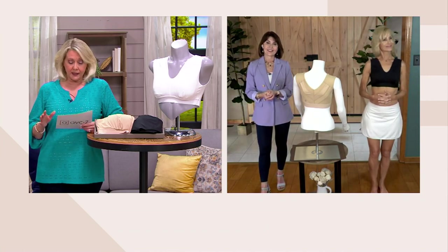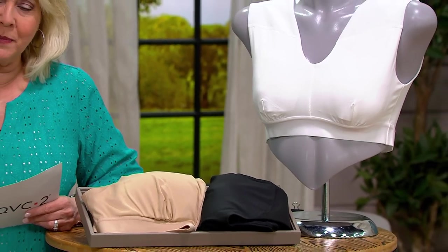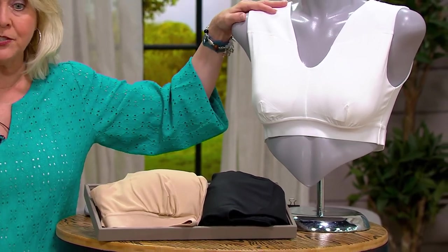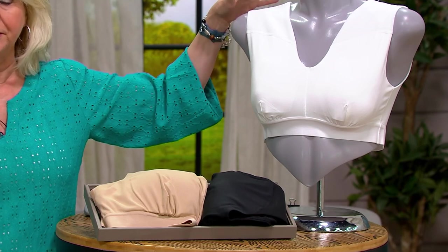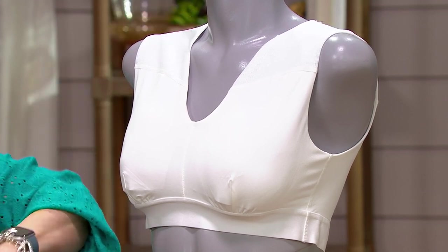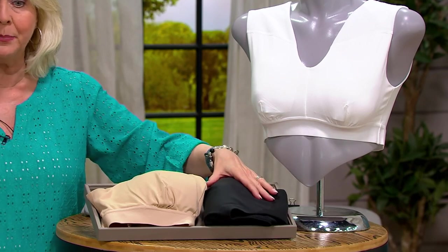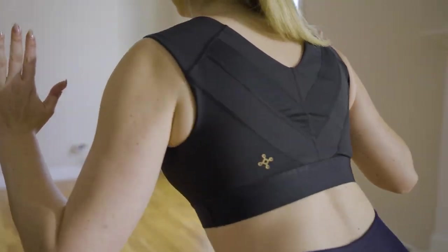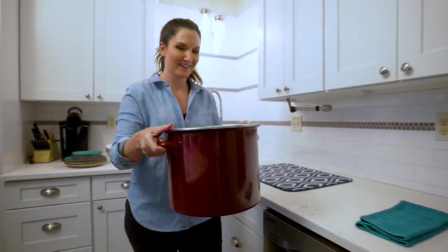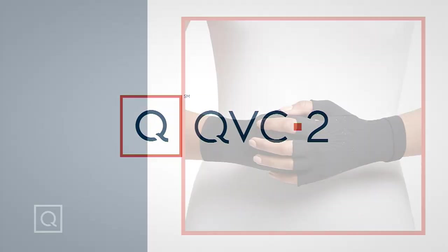Just want to quickly mention the price tag — three payments of $16.66. You have a 30-day return policy, and you've also got 30-day free exchanges. If you just want to try two different sizes, go ahead and do that. We have the white, we have the nude color, we have a tiny bit of black — if you want to see if your size is available in the black. These can be for any day, any time, under whatever garments. Whether you're exercising, wearing it as a layering piece, or just want your back and shoulders more comfortable — it's a great item.